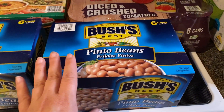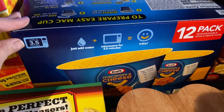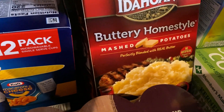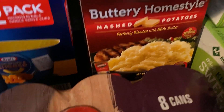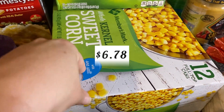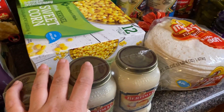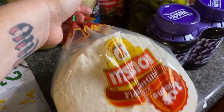I got pinto beans for taco soup or chili, some regular diced crushed tomatoes, this big box of macaroni and cheese in a cup - my daughter will take these to school sometimes for lunch and they're easy for me to fix for my boys. I picked up some buttery home style instant mashed potatoes, a big box of roll-ups, a big box of cans of corn, three alfredo sauce, and a huge pack of flour tortillas.